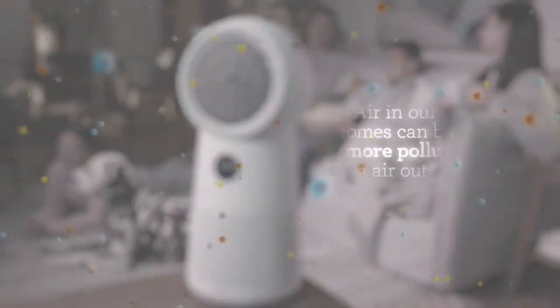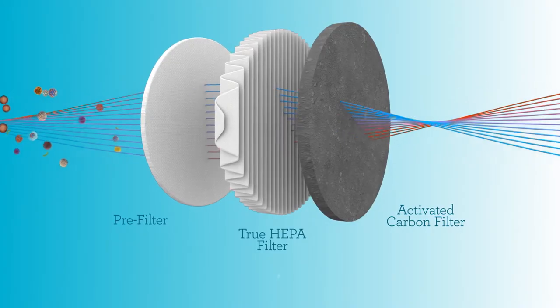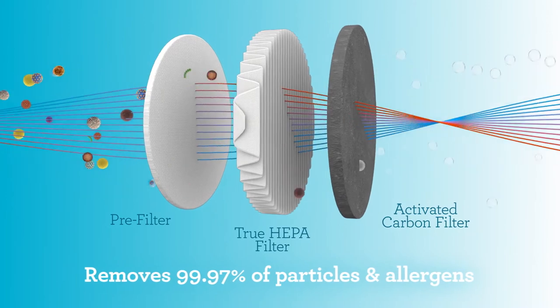The air in our homes can be five times more polluted than the air outside. Breville's 3-in-1 Air Rounder removes 99.97% of particles and allergens.